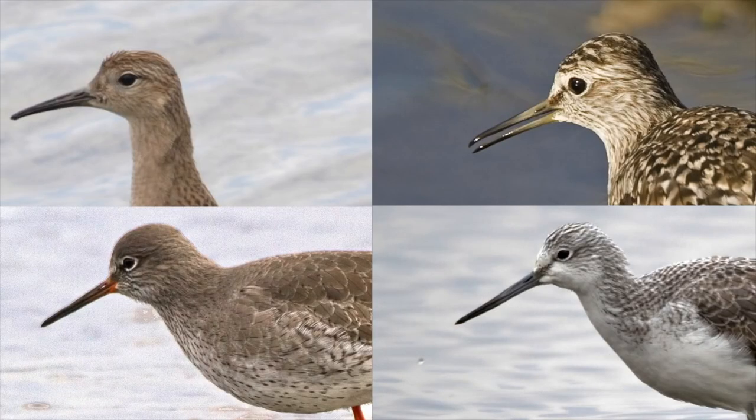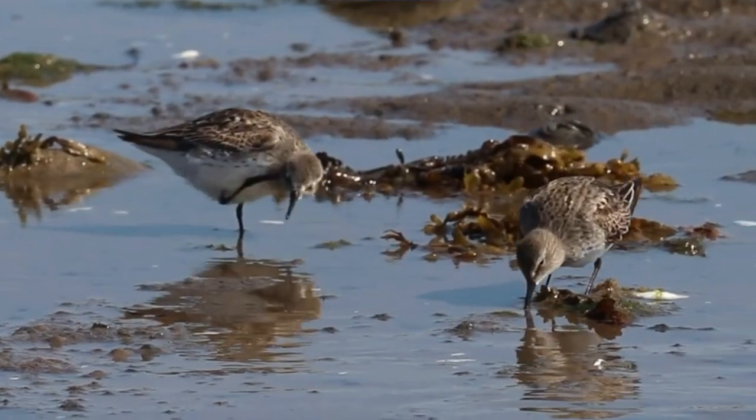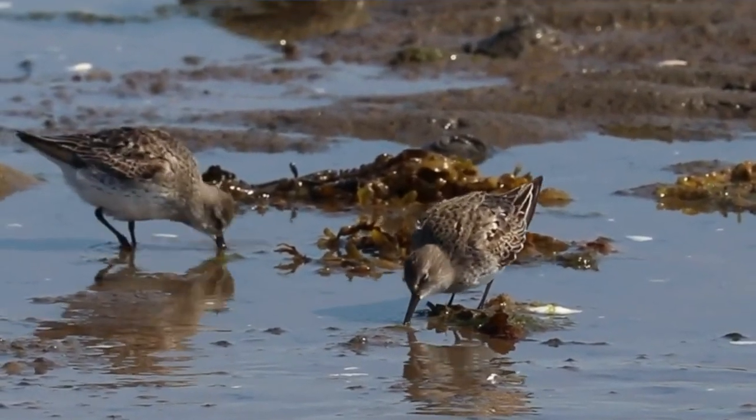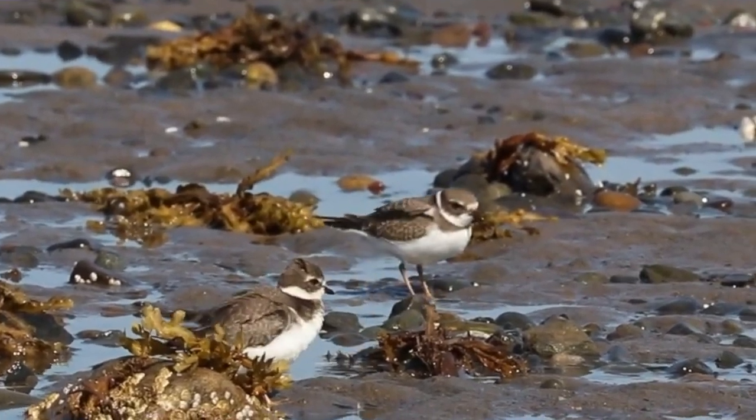There are 98 species of sandpipers that live all over the world and are found near coastal areas and shorelines. They're gray and brown, have long bills and legs, narrow wings and short tails.